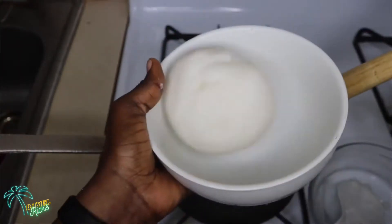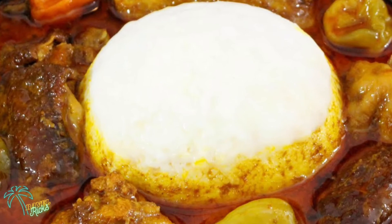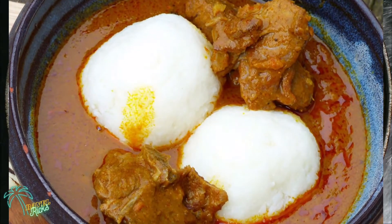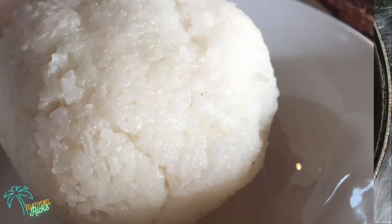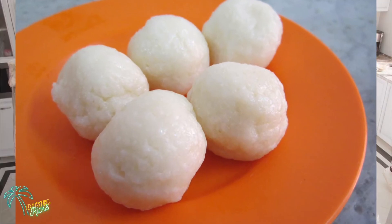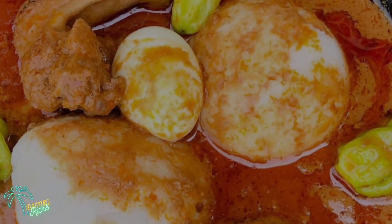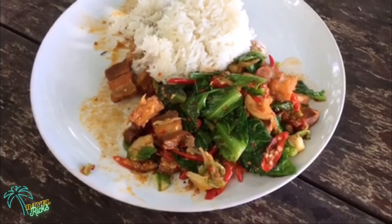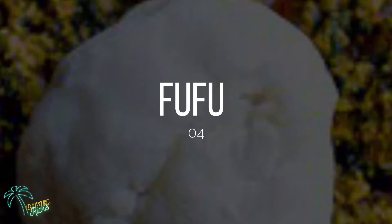At number five, we have Omotuo, another Ghanaian traditional food also called rice balls. It actually portrays the fondness Ghanaian people have for reinventing ways of eating rice. It includes soft-boiled grains of rice shaped into balls, served with a variety of soups, making a great side dish. This dish is so tasty that southerners have dedicated Sunday afternoons to eating it. It is also available in many popular restaurants.